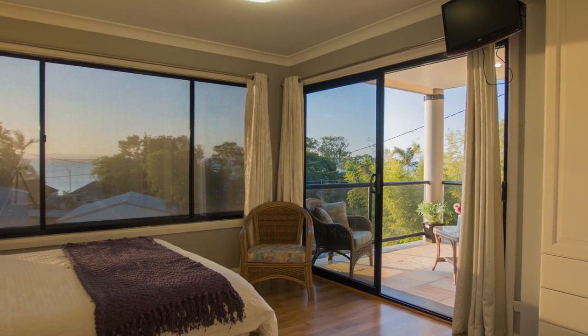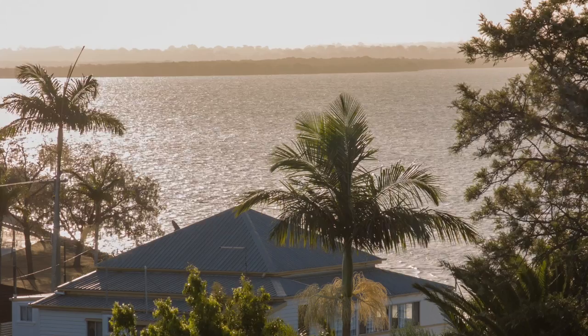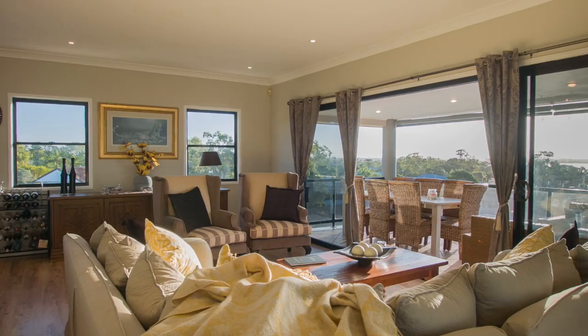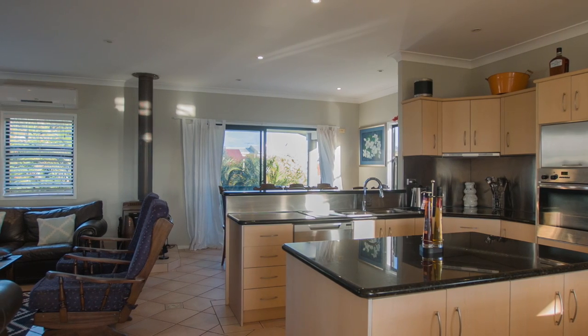Back up the timber stairs to the top level, the level where you'll spend most of your time. The outlook overlooking the Moreton Bay crystal clear calm waters. An open plan kitchen and living design incorporating every element of this exceptional location.